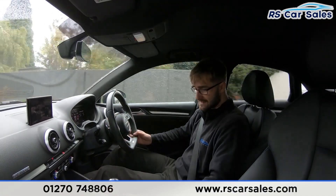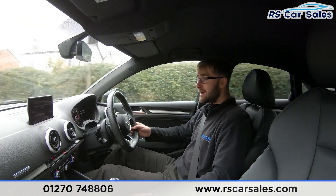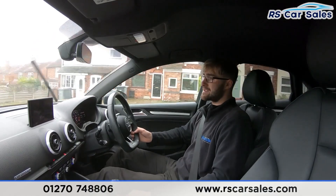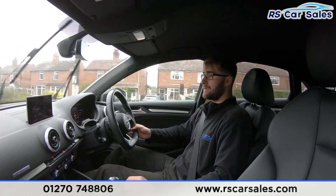We have the screen in the centre showing sat nav. You also have Bluetooth media, Bluetooth audio connectivity, and DAB radio. There are lots of other connected features, including Audi Smartphone Connect and Audi Connect as well.